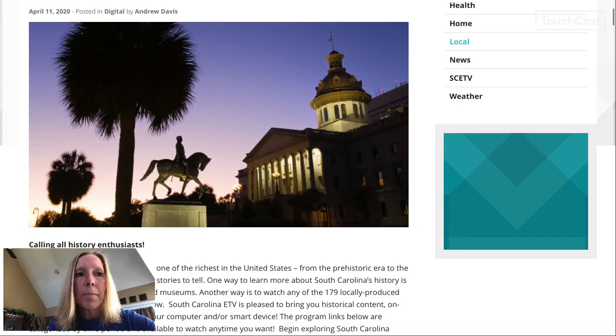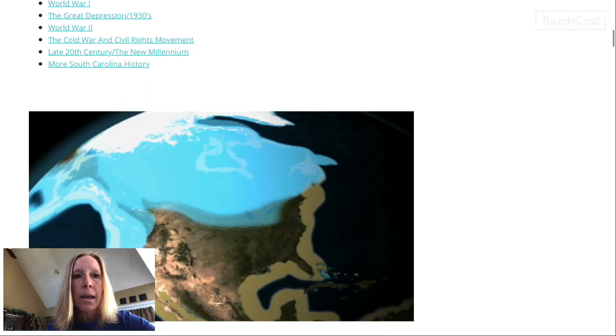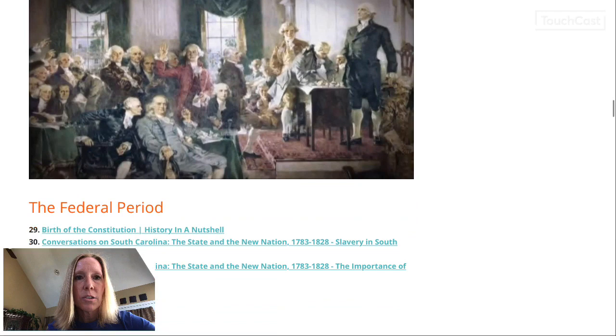I'm going to click on that. This is really cool — lots of information about our state. There are actually 179 locally produced documentaries and specials about things that happened in the history of South Carolina, and they have it organized by time period. It goes all the way from prehistoric times, Native Americans, and the Revolutionary War.